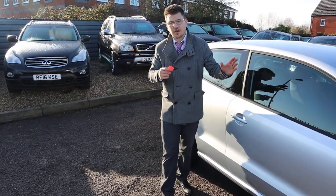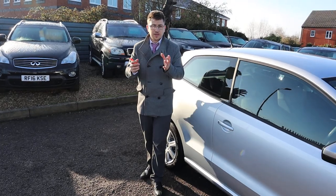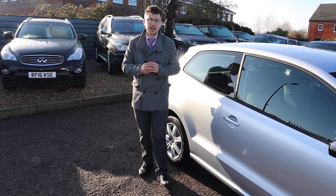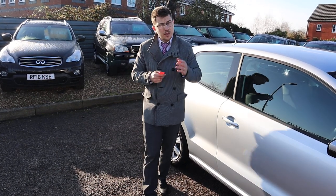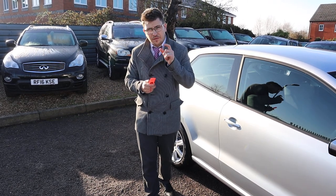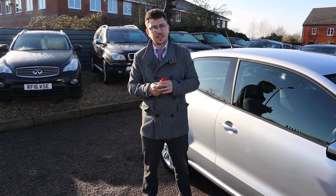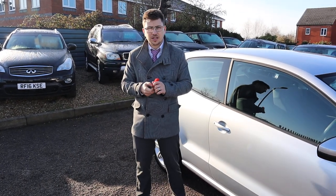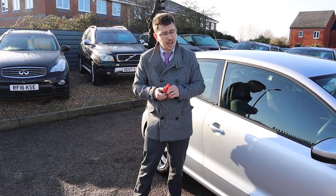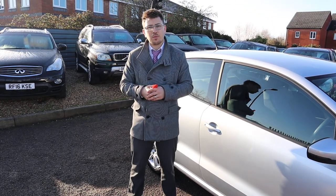If you're not local to us, that's no problem — we can give you a personalised video, get the finance sorted, and have the car prepared for you so you just come over and pick it up. We do these videos so you can see the condition of the cars and feel confident buying from us. We've got over 300 reviews with a 4.8 out of 5 star rating on Auto Trader, and we've been shortlisted for the second time at the Motor Industry Awards. This is a beautiful car — it's not going to hang around for long. Give us a call on 01926 267813.